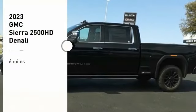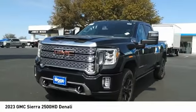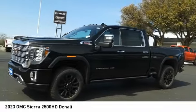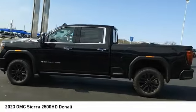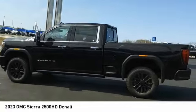Stop by and take a look at the 2023 Sierra 2500 HD. The GMC Sierra 2500 HD has all your workhorse basics covered. No worries here — this vehicle has less than 100 miles.